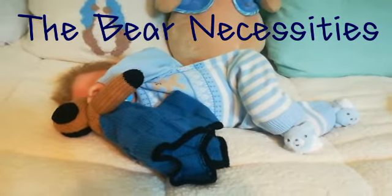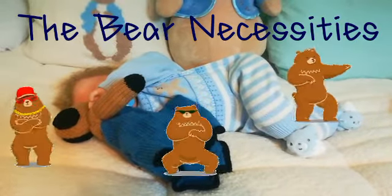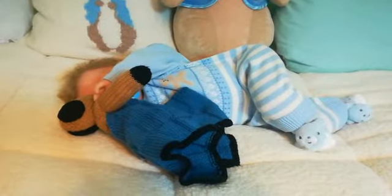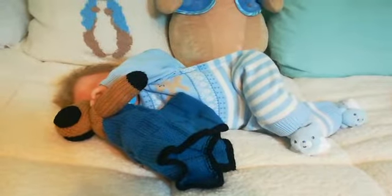Hi everybody! When I heard that this theme was bears, the song that just stayed in my head the whole time is 'the bear necessities of life will come to you.' Oh my gosh, over and over and over again — so thank you for that, Auntie Yvonne.